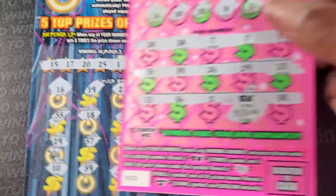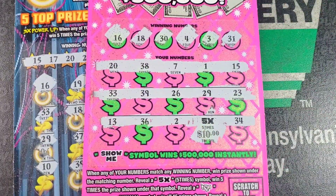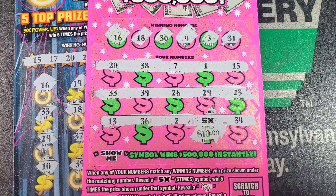All right, so we just needed one ticket. We got that 5x for 50 bucks, so we'll take that $20 profit. All right guys, well, thank you for watching. Please play responsibly and have a good one.